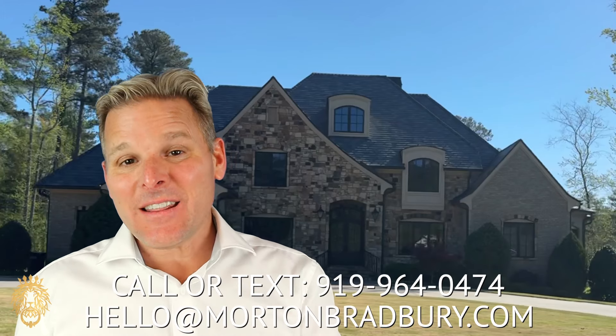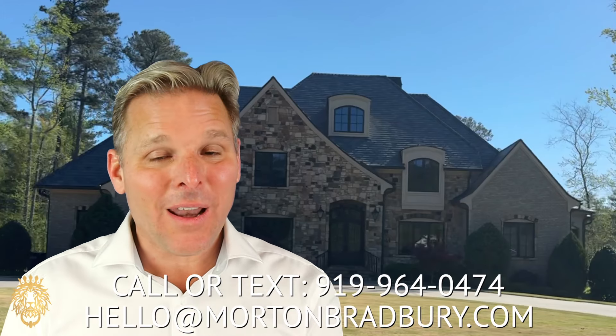If you're interested in any of these neighborhoods or really any home in the Raleigh area, give us a call — we'll be happy to help. Check out this video, we think you're really going to like it as well. Like and subscribe to the channel if you haven't already done so, and we'll see you on the next one. Take care, bye-bye.